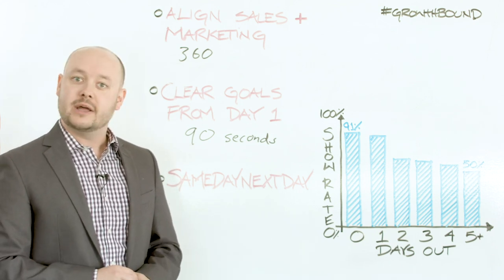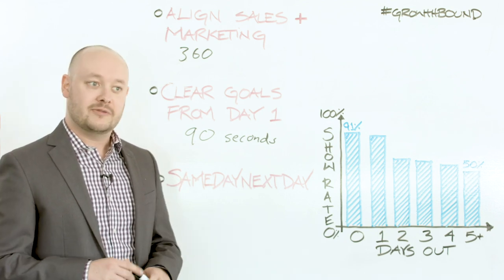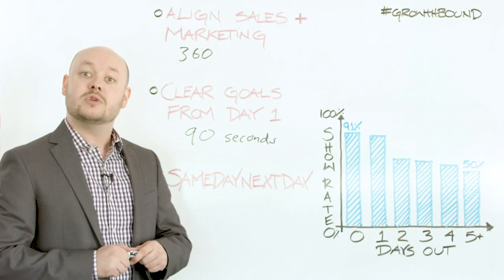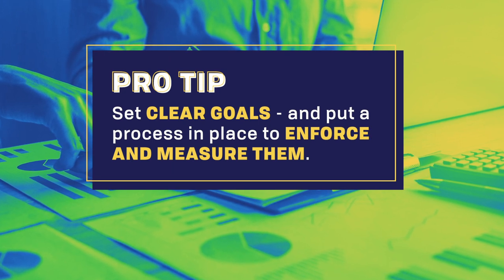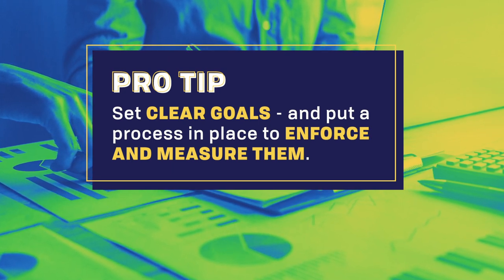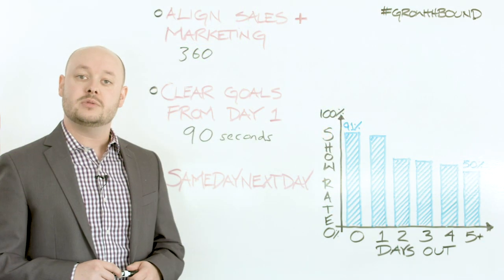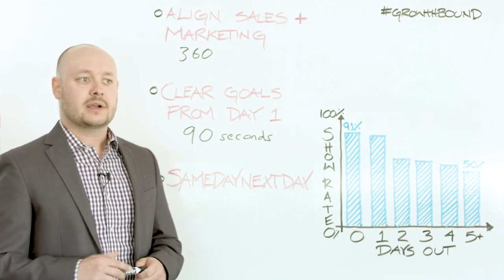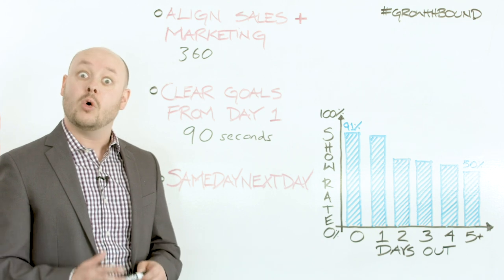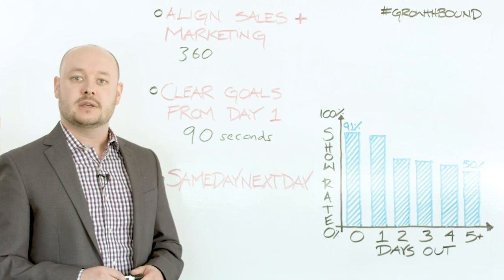Once or twice a month, I'll get together — typically with someone in marketing — sit down, fill out a form on the website, and see how long it takes my team to respond. You've got to keep them honest. One of the other clear goals we set from day one are dials. For my team, it's 60 dials per day — that's what they need to do day in, day out. Because they're dealing with hot leads, they're going to have a few more conversations than someone in a straight cold call role. Our outbound team is focused on hitting 100 dials every single day.